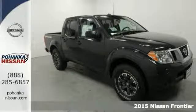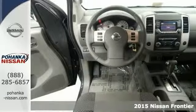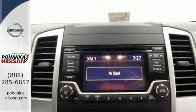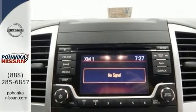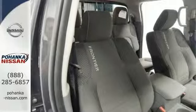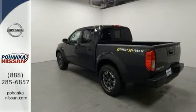Nissan has outdone itself with this gorgeous looking 2015 Nissan Frontier Desert Runner. Just doesn't get any better at this price. Nicely equipped with alloy wheels, steering wheel controls, sliding rear window, and keyless entry — it has all the right ingredients and will take you where you need to go every time. All you have to do is steer.